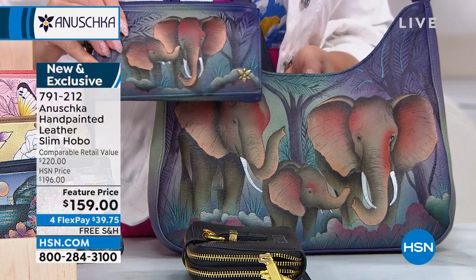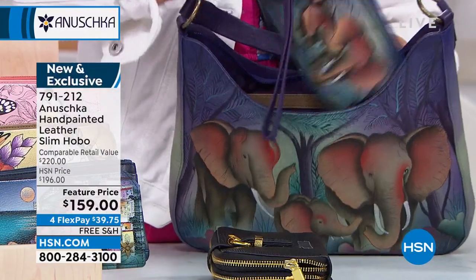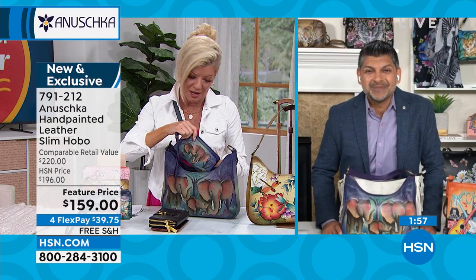Whatever you need quick access to, the wallet fits in perfectly and matches perfectly with your handbag. What a pair together — if you get them together, it is going to tell such an amazing story.